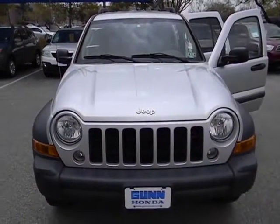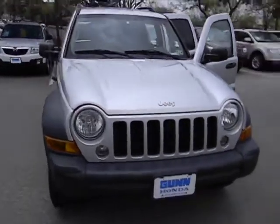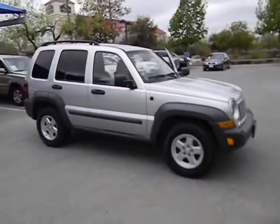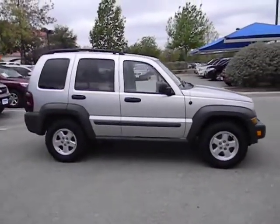The 2007 Liberty. The Jeep Liberty is quite capable off-road — one of the best in its class. Compared to the Jeep Patriot and Compass, the Liberty is more of a true Jeep, with off-road prowess and bold, upright styling, and is priced below $15,000.